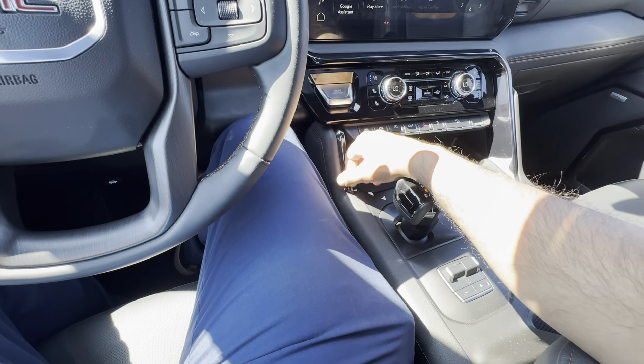Moving on to the doors — you have keyless proximity entry, a system that allows you to keep your key in your pocket at all times. I can simply lock the vehicle like this, or unlock it the same way. This is a crew cab configuration with a short box.